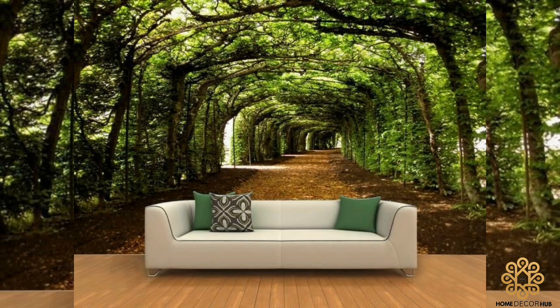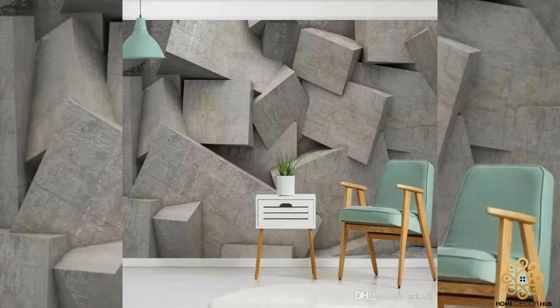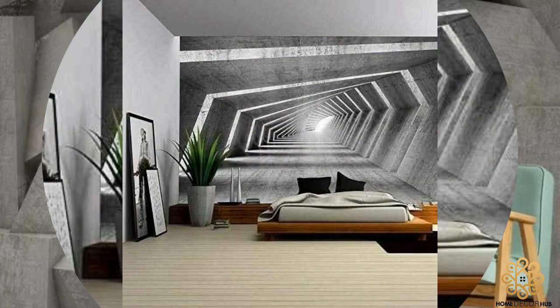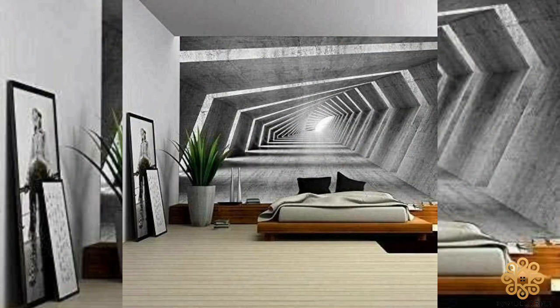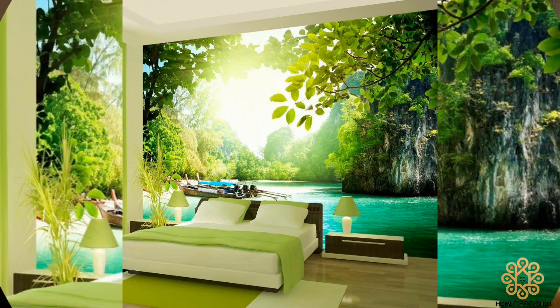Home interiors can have a spectacular visual effect when designed with 3D decor. The use of 3D wallpaper for the bedroom is a cutting-edge approach to interior design that will change the way buildings look in many ways. The look of your interior can be improved with the appropriate choice of style, color, and pattern.